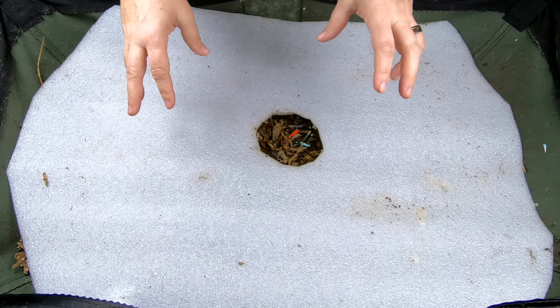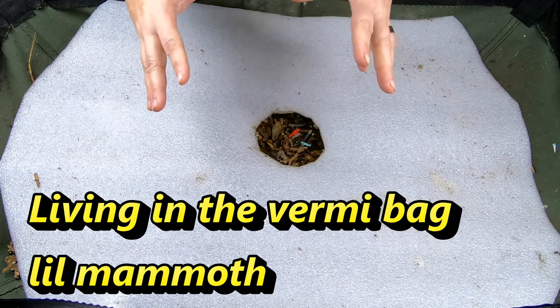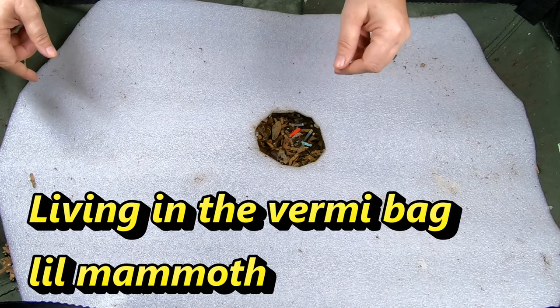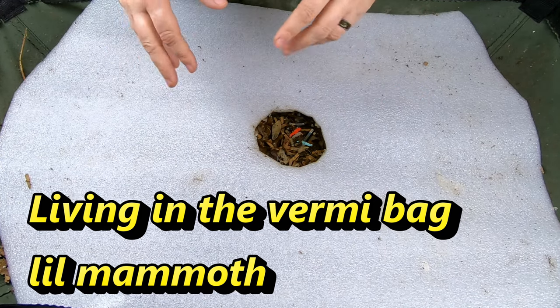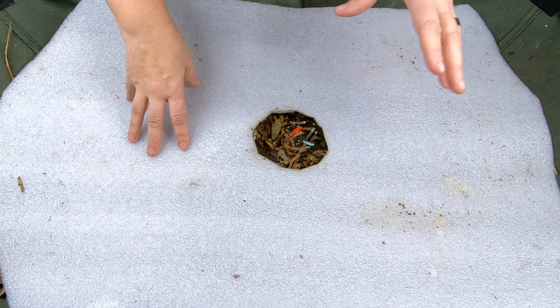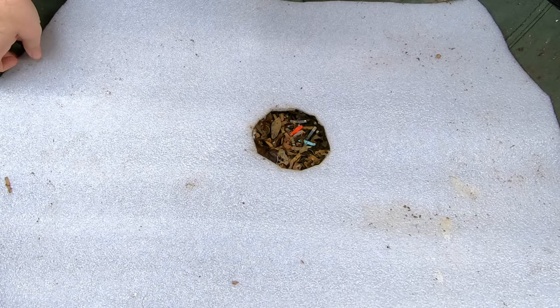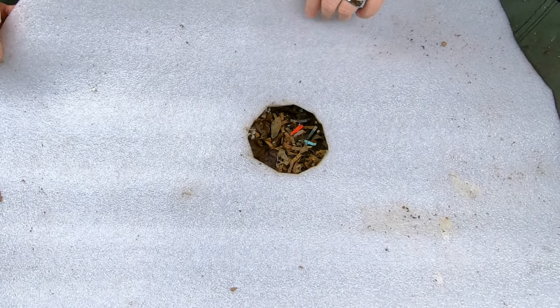Now this bin has been going for well over a year. We harvested it about a month ago. Today we're going to take a look in on the largest feeding they've ever had. We put in a couple gallons of food and a couple gallons of bedding. So let's see what they did with that.